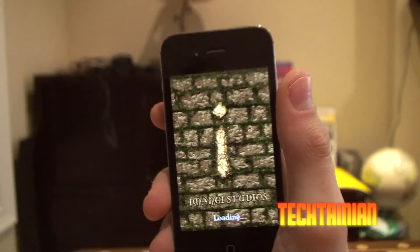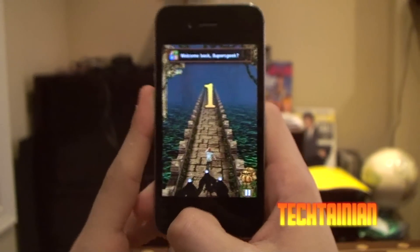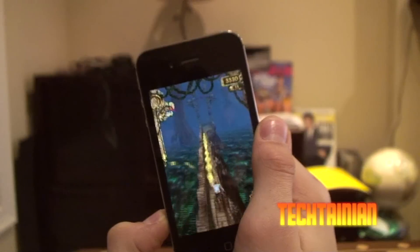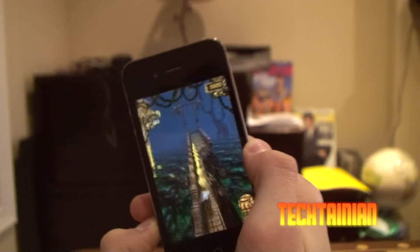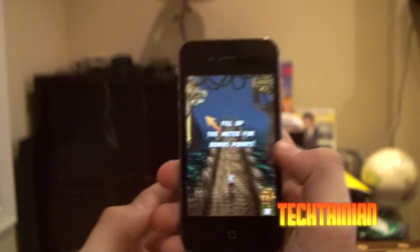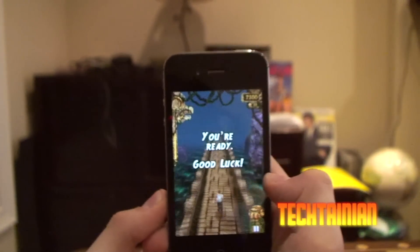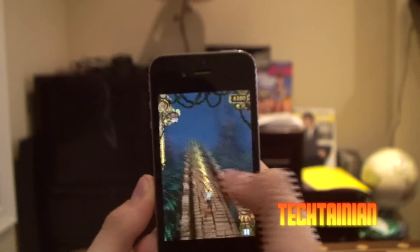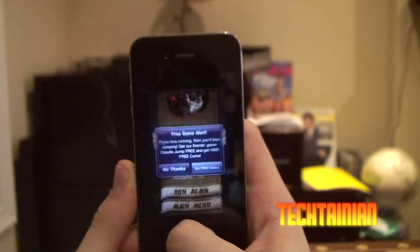Let me pull up Temple Run here. It's quite a fun game — not the full version, but I think I'm going to get the full version. Just a quick thing for wasting time, pretty simple but pretty fun.